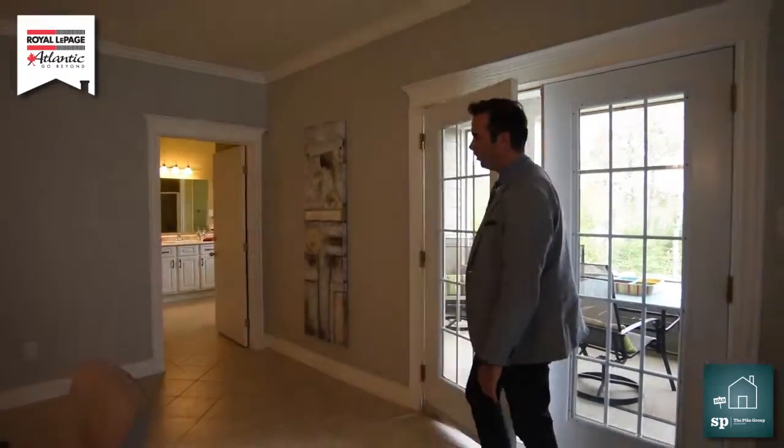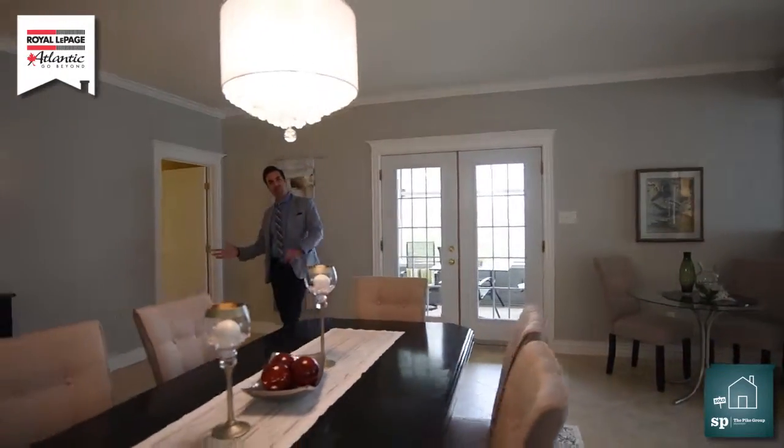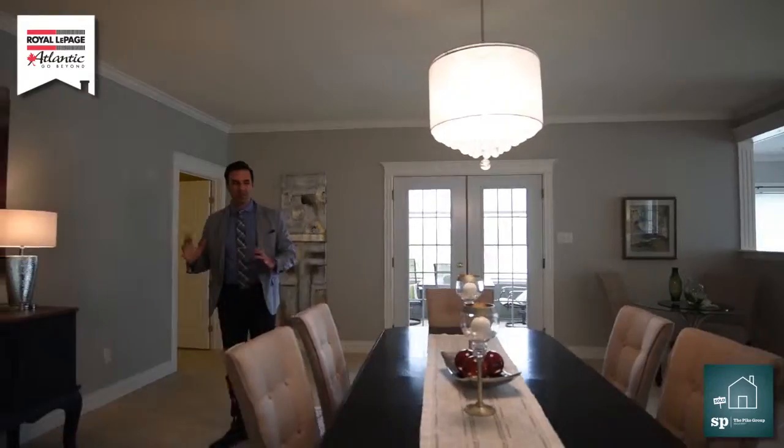To my right is bathroom number one. It is a full bathroom with a stand-up shower and sink. You've got a storage room in there, your washer and dryer, and separate access to the backyard.